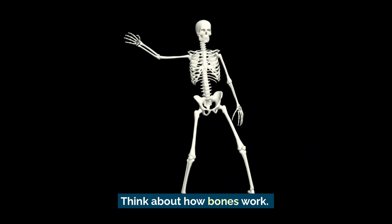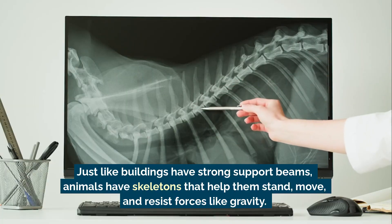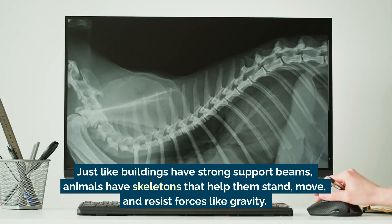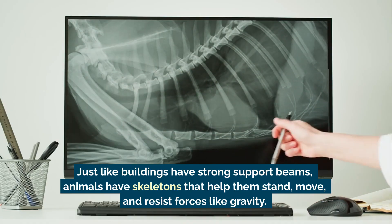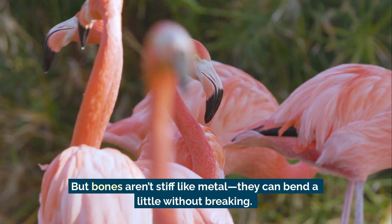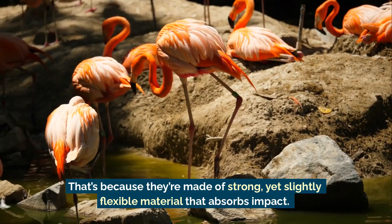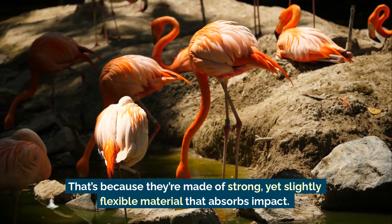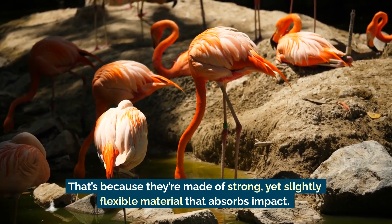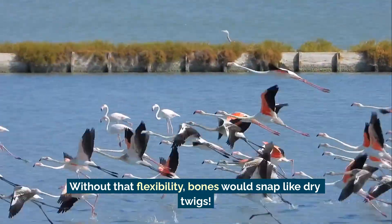Think about how bones work. Just like buildings have strong support beams, animals have skeletons that help them stand, move, and resist forces like gravity. But bones aren't stiff like metal — they can bend a little without breaking. That's because they're made of strong yet slightly flexible material that absorbs impact. Without that flexibility, bones would snap like dry twigs.